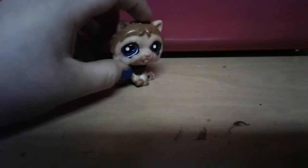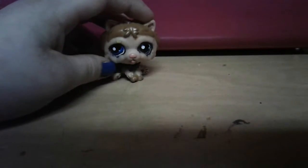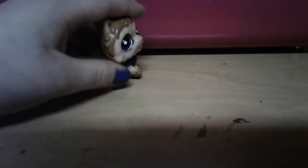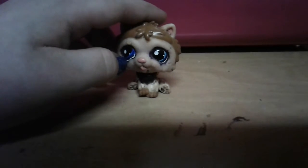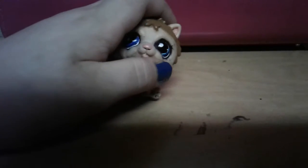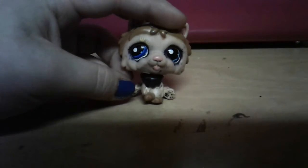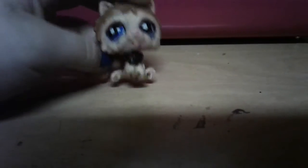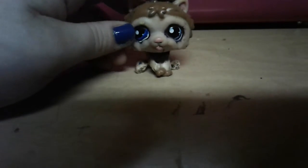In real life chow chows are very fluffy, that's why they added so many details. It has nice blue eyes — one darker eye and one lighter eye. It's a mess right now because I colored it, and I'll have to clean all my LPS after.